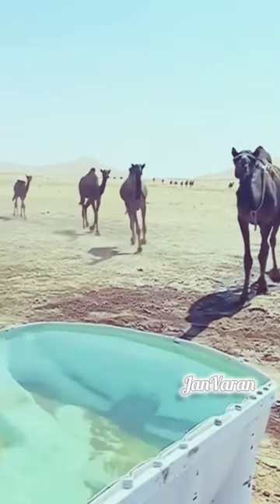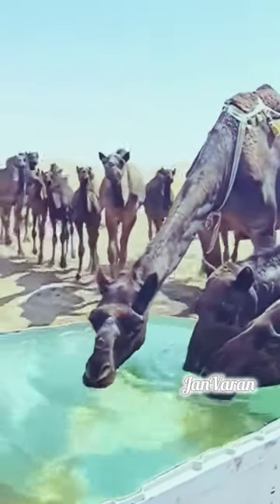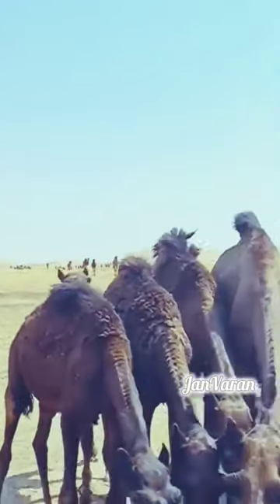Camels have strong, wide feet with two toes, which help them to walk on sandy and soft terrains. Camels are used as pack animals in many parts of the world and serve as a source of milk and meat in some desert regions.